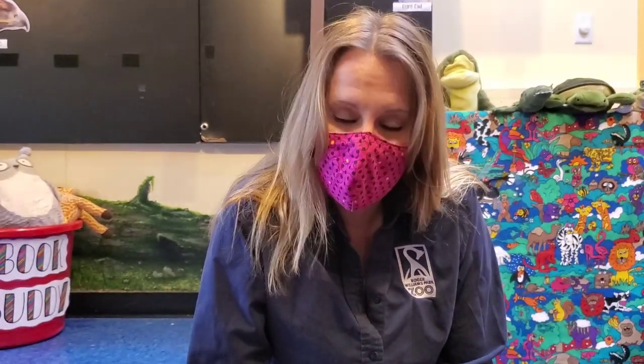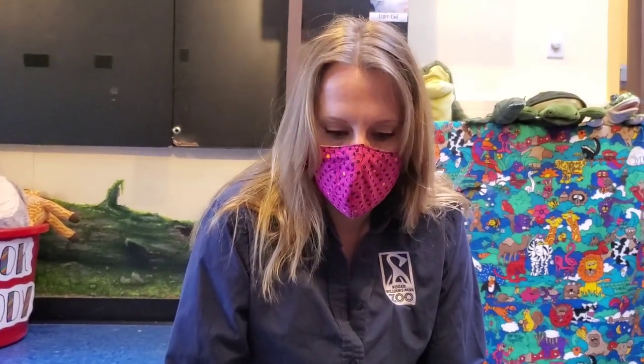Hey everyone, it's Jen from Roger Williams Park Zoo. Thank you so much for joining us for another episode of Zoo School. Today we are going to talk about animal families.